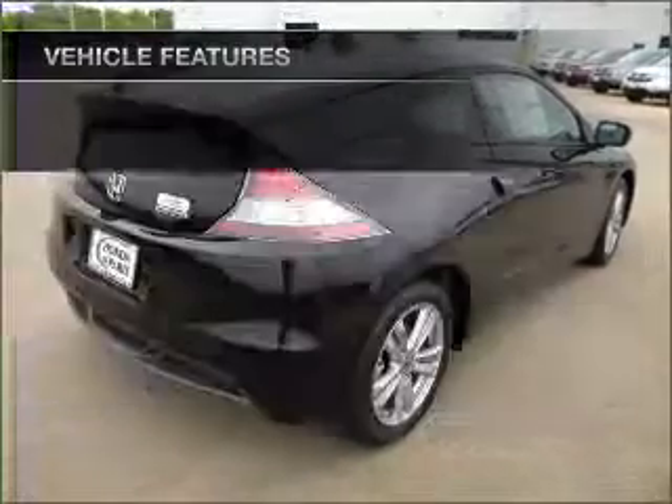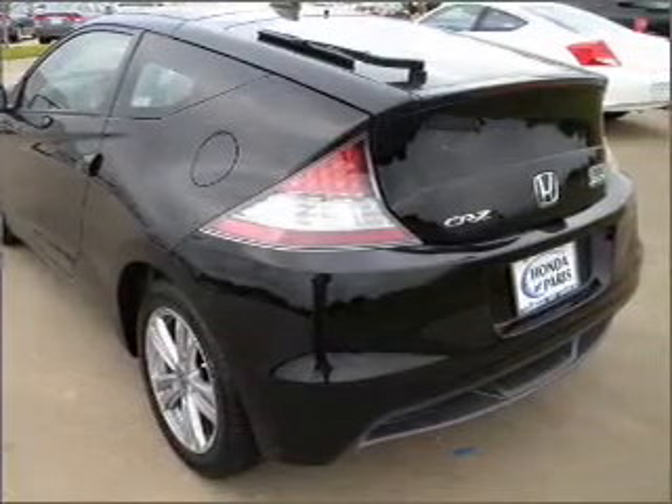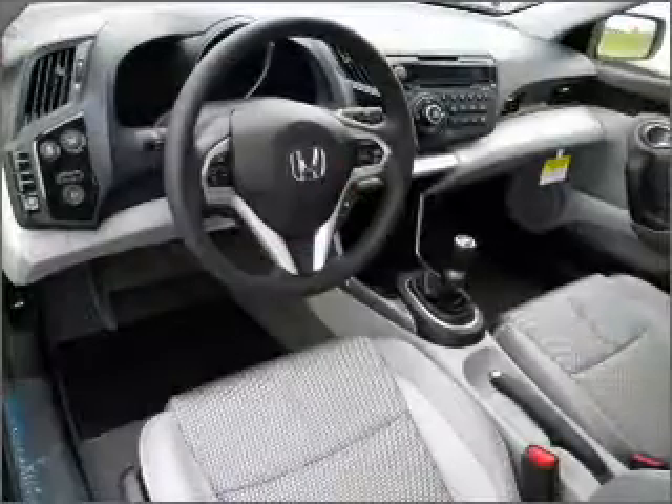Power door locks, power windows, power steering, cruise control. Let us put you in the driver's seat today. Call or click to contact us.